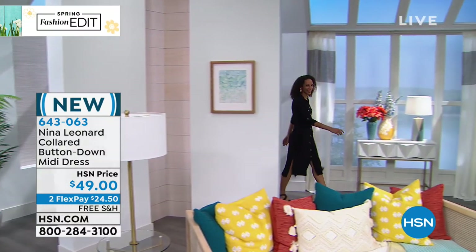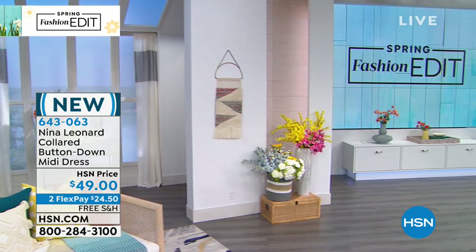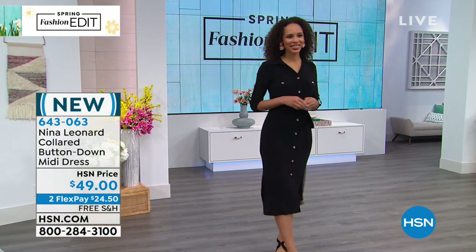This is approximately 46 inches in length. It is that poly — 95% poly, 5% spandex — our Miracle Match jersey. We love it. Look how gorgeous it looks!